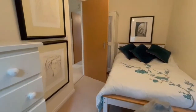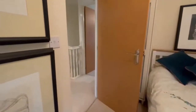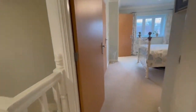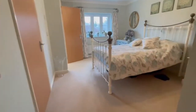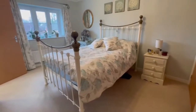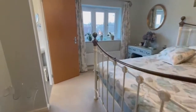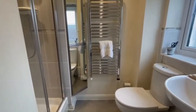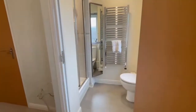Moving back to the front of the property, we've got the master bedroom — a fantastic double room with fitted wardrobe space. As you come around you've got a nice view out to the front. You're on a development here but you don't feel like it — it's nice and open — and there's a really nice ensuite.